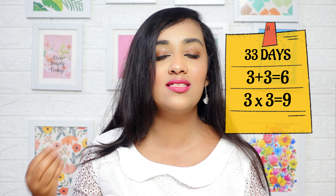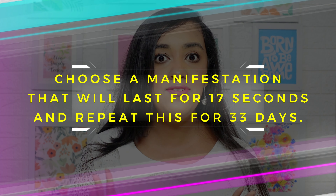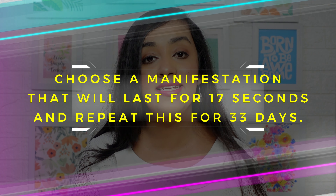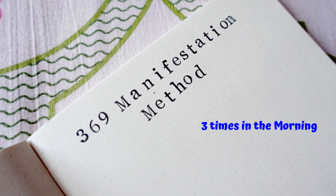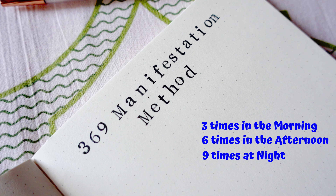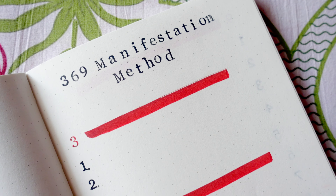To recap: choose a manifestation that lasts 17 seconds, and you have to repeat it for the next 33 days. Now it's time to apply the 369 manifestation technique, which is basically writing down and reciting your manifestation three times in the morning, six times in the afternoon, and nine times at night. This is the exact technique you need to follow if you seriously want to see magical results.